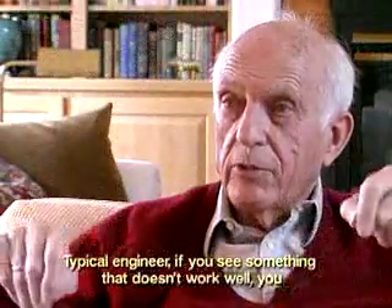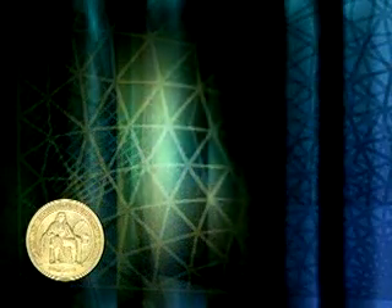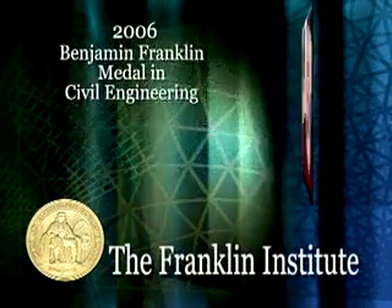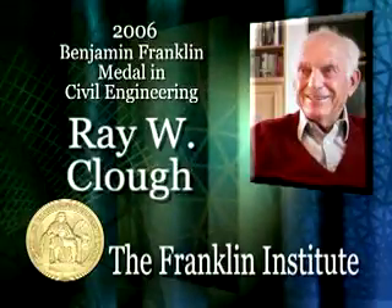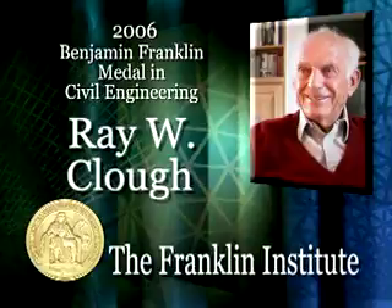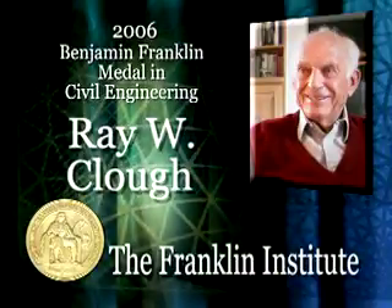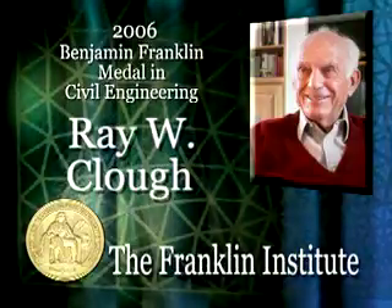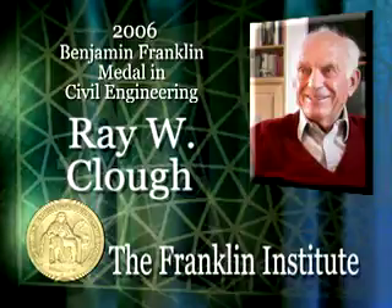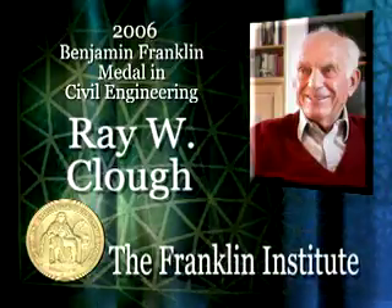The 2006 Benjamin Franklin Medal in Civil Engineering is awarded to Ray W. Clough for revolutionizing engineering and scientific computation and engineering design methods through his formulation and development of the finite element method, and for his innovative leadership in applying the method to the field of earthquake engineering with special emphasis on the seismic performance of dams.